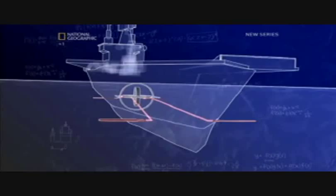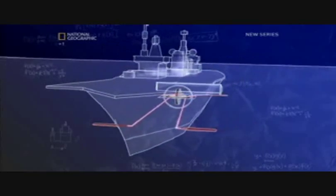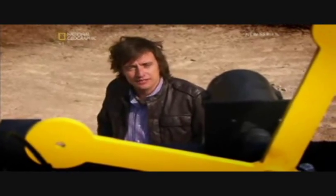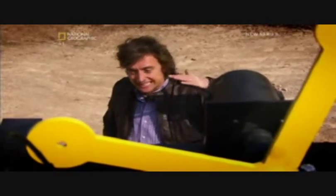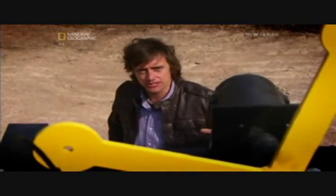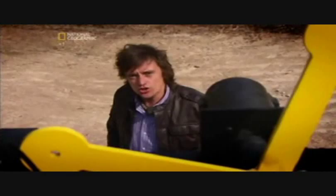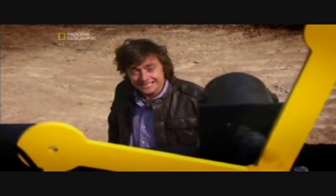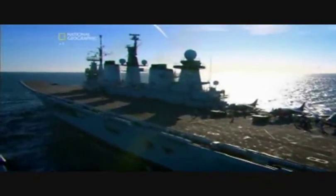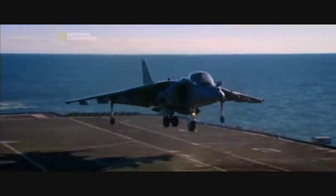Thanks to an ancient hunting boomerang, an aircraft carrier today can keep its flight deck level, ready for its aircraft to take off at just a moment's notice. But how do you launch a squadron of jets in just a few minutes? Illustrious is a potent force with a powerful punch.